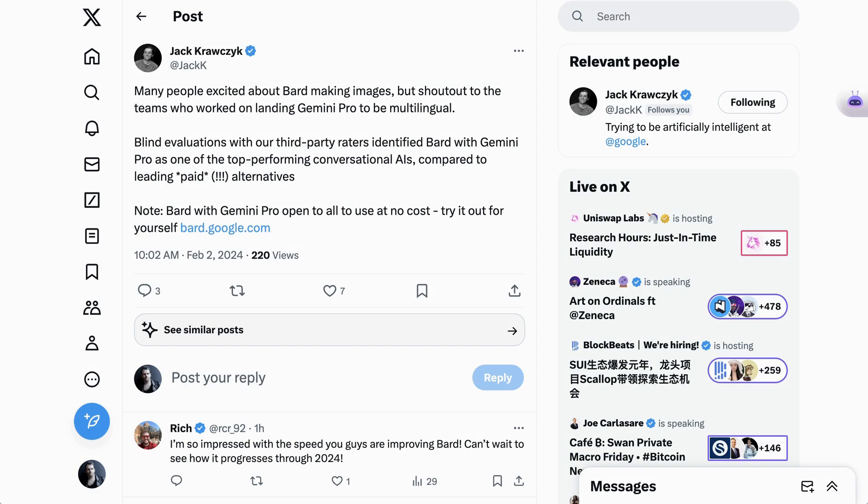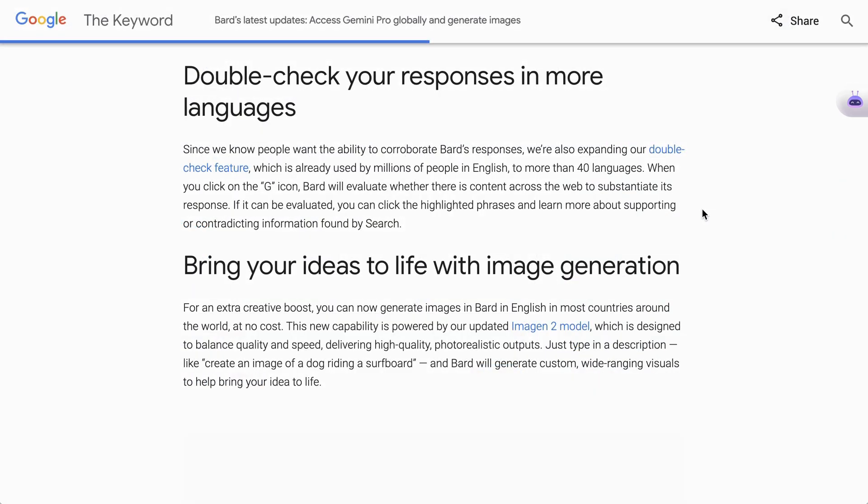Jack from the Bard team was also really excited about this. He said blind evaluations with our third-party raters identified Bard with Gemini Pro as one of the top-performing conversational AIs compared to leading paid alternatives. As part of bringing Bard to more languages, Google also expanded what they call their double-check feature. Basically, whenever you click on the little G icon inside Bard, the program goes out and looks to see if there's content on the web that substantiates its response. You can click on highlighted phrases and learn more about either supporting or contradicting information found by traditional Google Search.